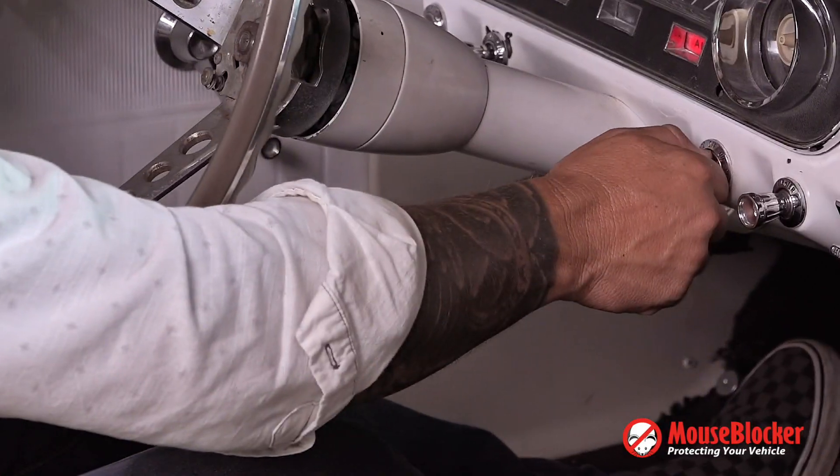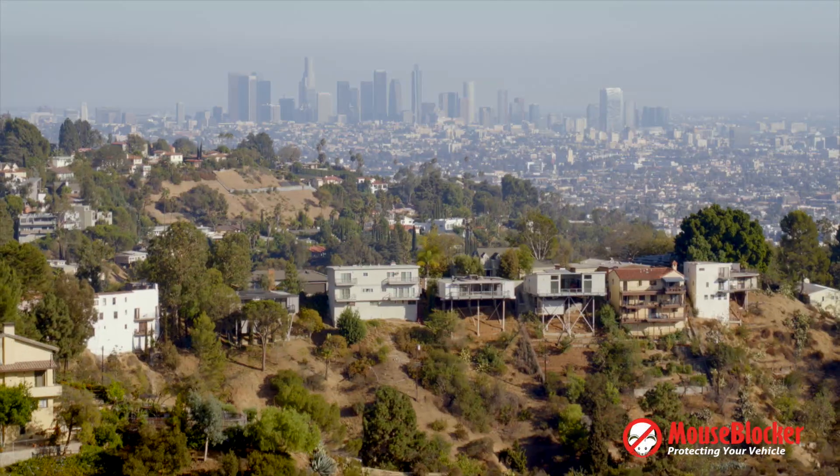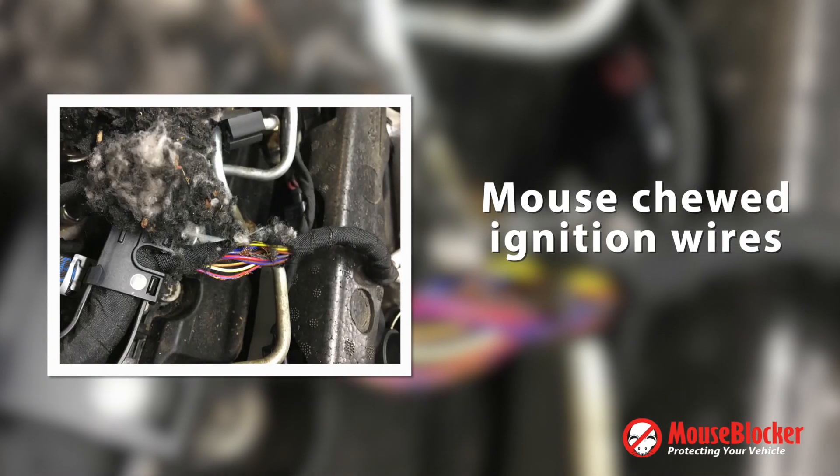Let's face it, mice and cars do not play well together. Doesn't matter where you live — in the country, in the city, or in the mountains — mice and other rodents are everywhere. For years, people have been battling these pesky rodents trying to keep them out of their vehicles and garages without any luck.